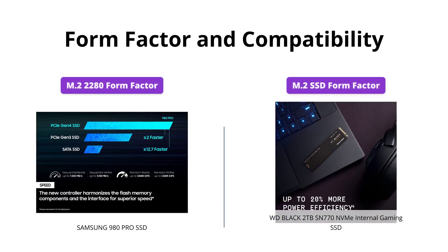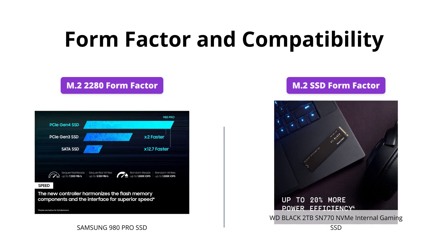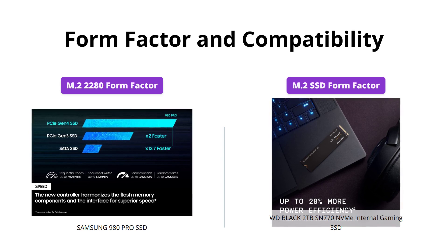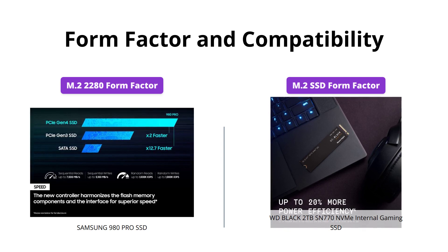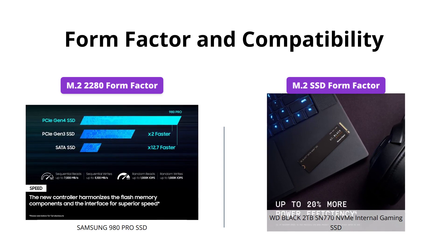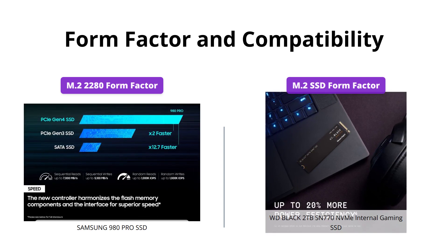The Samsung 980 Pro is available in an M.2 2280 form factor, which makes it perfectly suitable with most desktops and laptops. On the other side, the WD Black SN770 is also equipped with an M.2 SSD form factor, ensuring compatibility with modern motherboards and laptops.